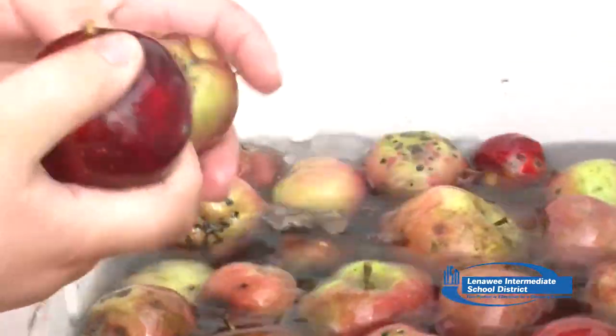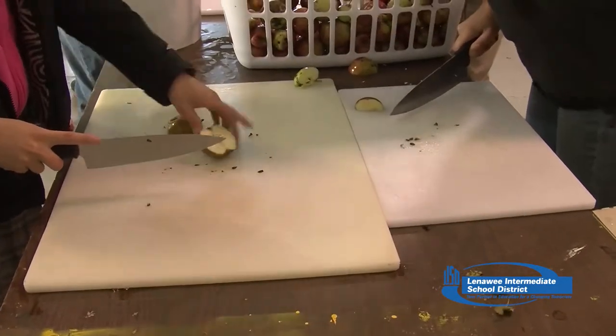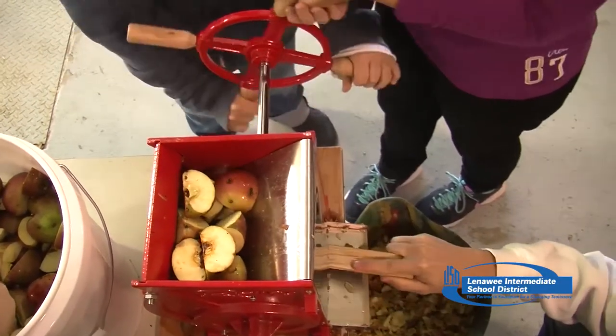My name is Christian Deaton from Blissfield High School and today we're making apple cider. First, we wash off the apples in the sink after washing our hands. Then we cut up the apples in half or into fours and we put them in the grinder over here to make mash.